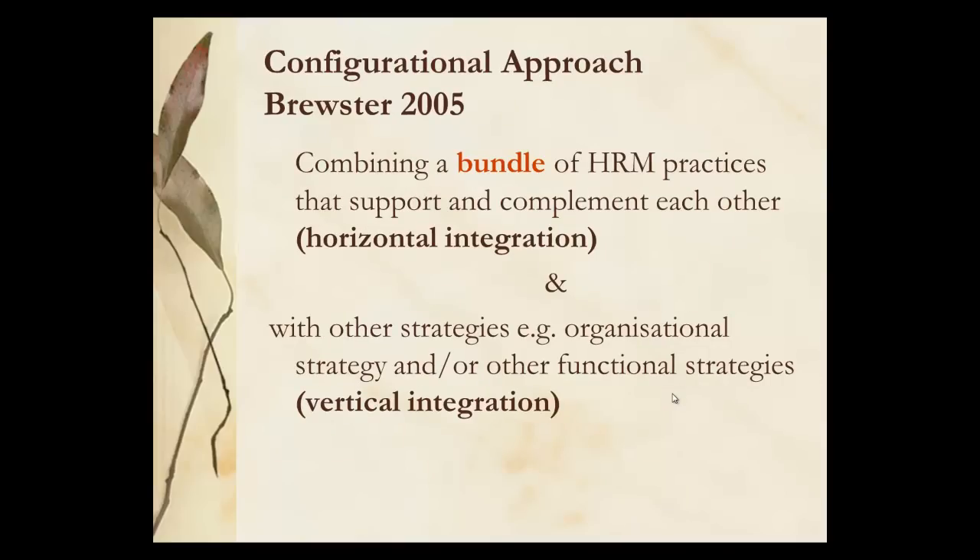Brewster looked at the configurational approach and the opportunity to combine bundles of HRM practices which would support and complement each other, leaving a consistent through line through the organisation for horizontal integration. The vertical integration is more about linking with the business strategy and also with external legal requirements or professional requirements.